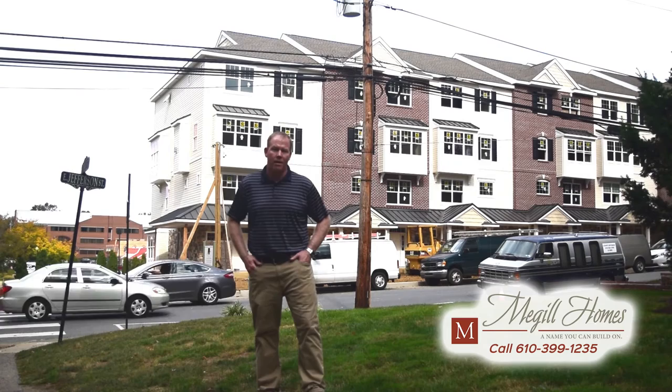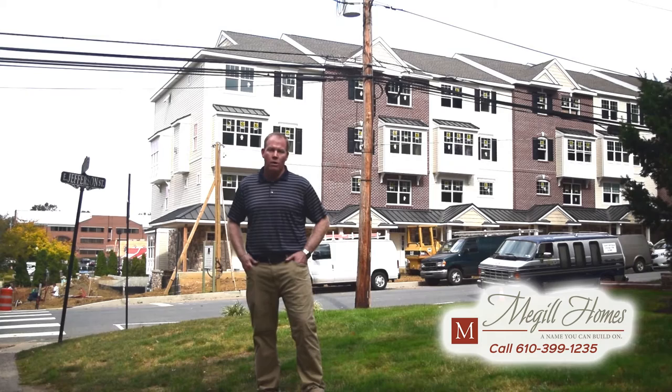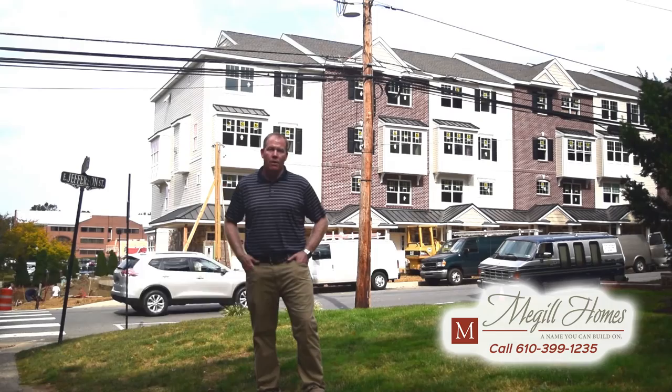Hi, this is Scott McGill with McGill Homes. I'm coming to you today from Media, Pennsylvania. Behind me you can see our new project, Jefferson Square. We are closing in on our openings coming up this weekend.